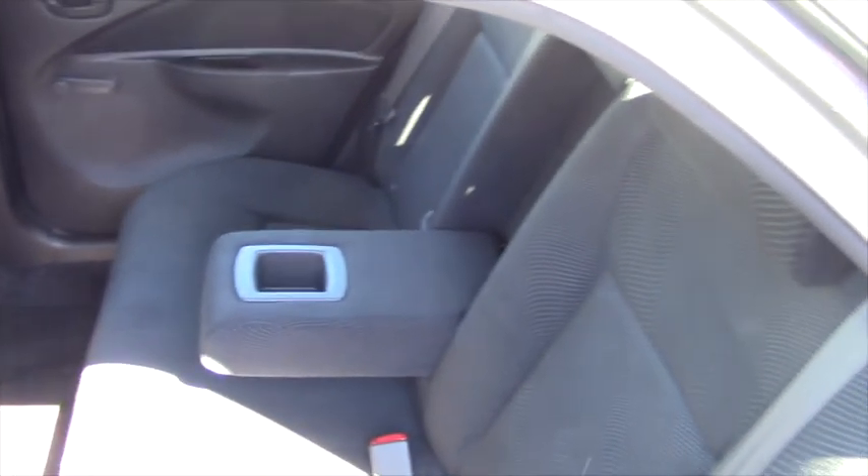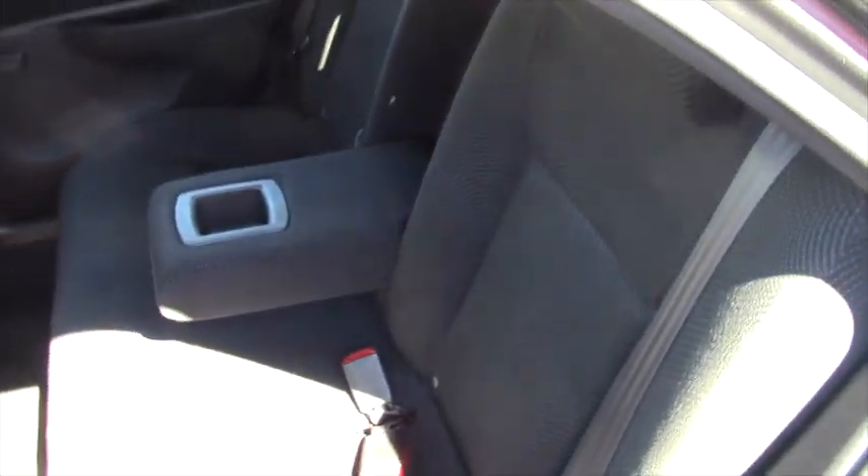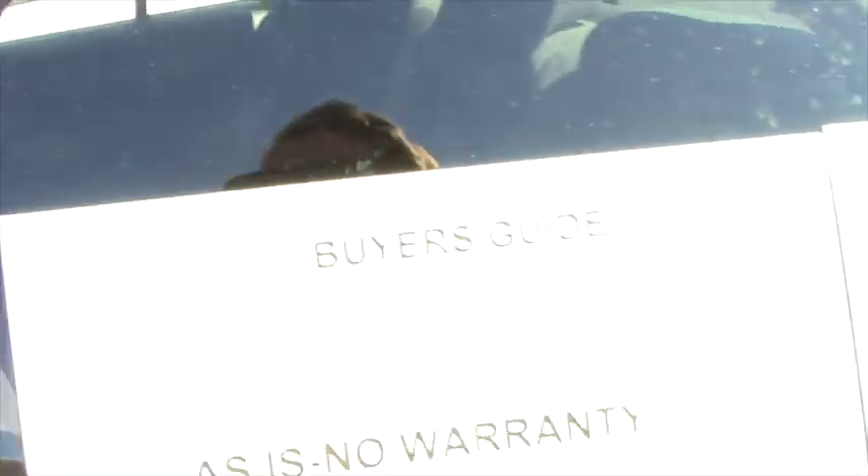In the rear, you have a nice amount of room for a smaller car. You have an armrest for the back and it's very clean, very clean.